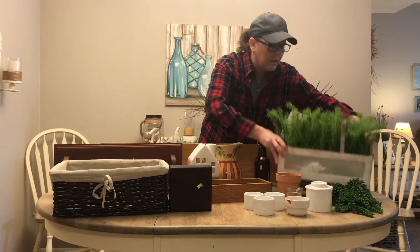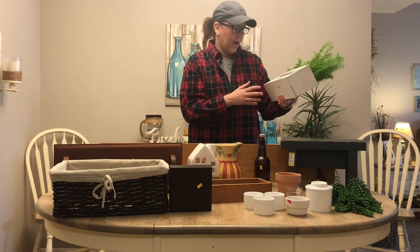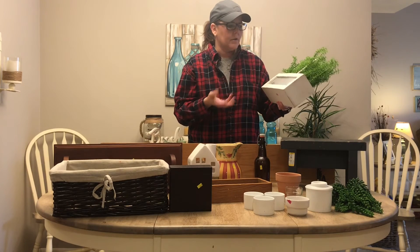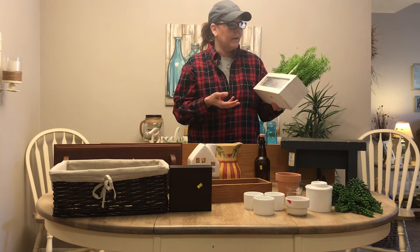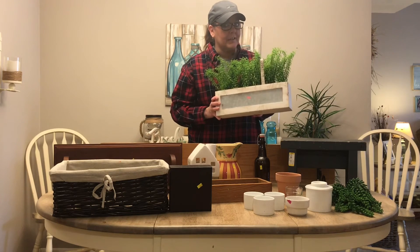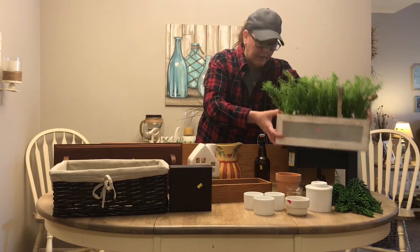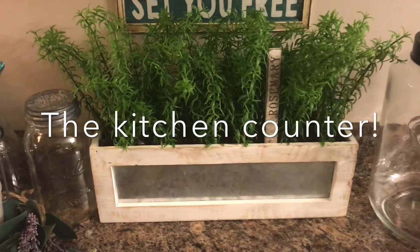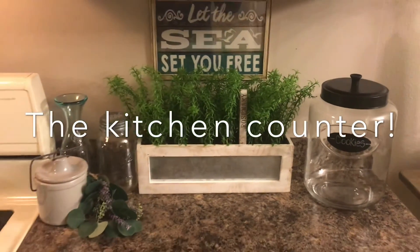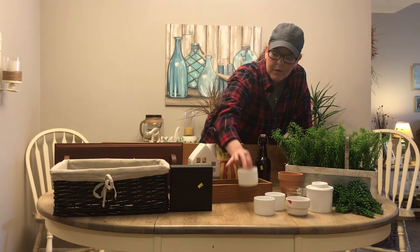This is artificial rosemary, and I paid four dollars and ninety-eight cents for it. If I went into a store, there's no way it would have only been that. Sometimes something is still worth paying a little more for. I really like this — it'll probably go on my shelf or sit on my kitchen counter.